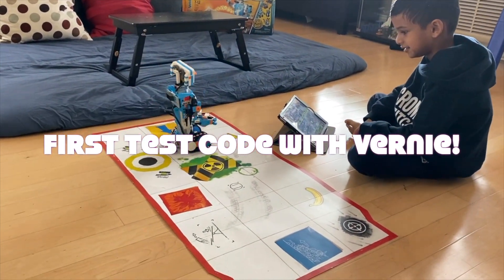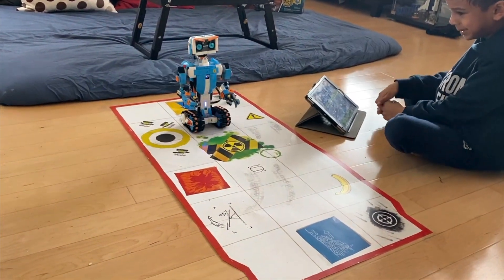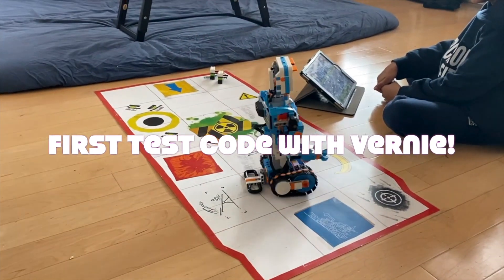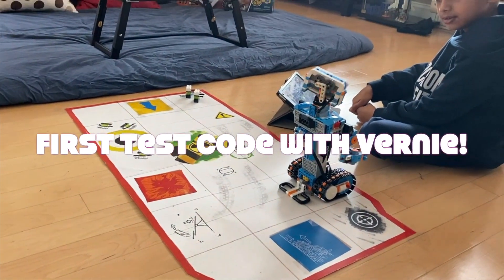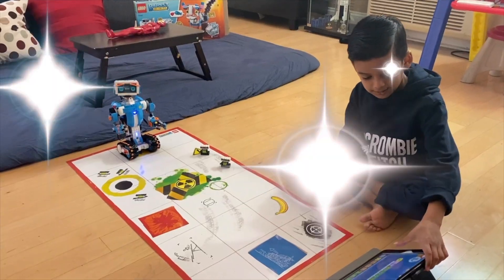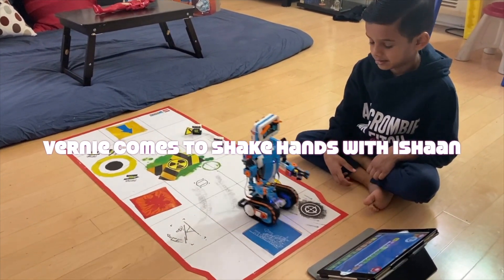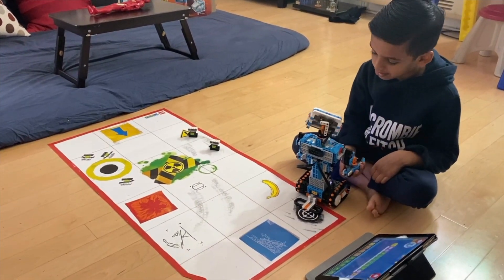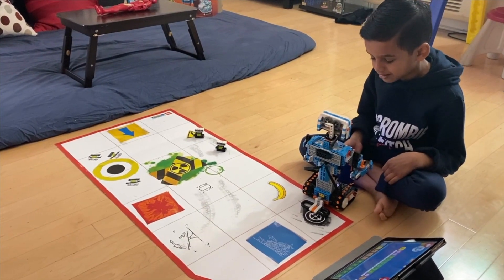That was fun! High five! Oh, I could use a hand here. Hello, let's get started. Hello, hello. What is your name? Eshaan. Hello, let's get started.